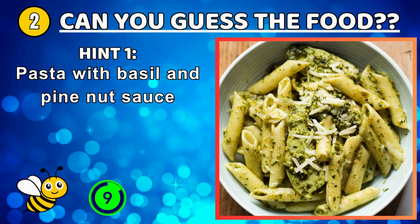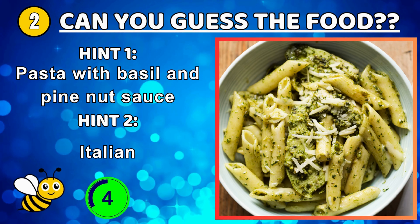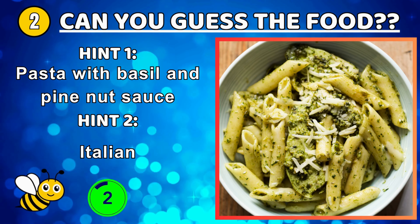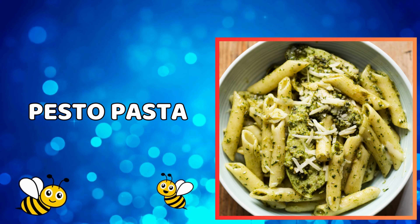A rich dark sauce made from black bean paste poured over fresh noodles. A wonderfully green sauce that offers a bright and pungent basil flavor.